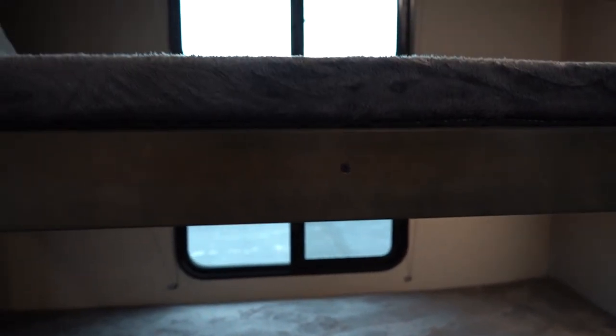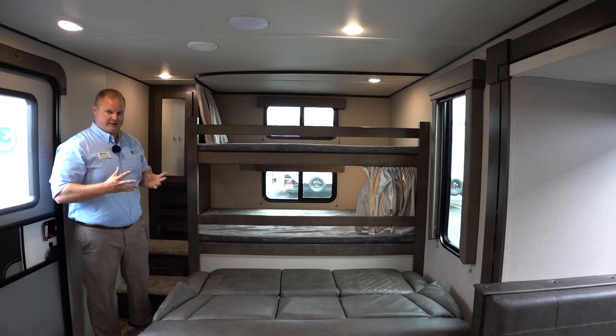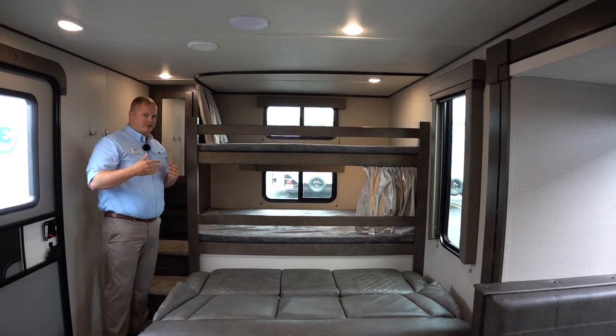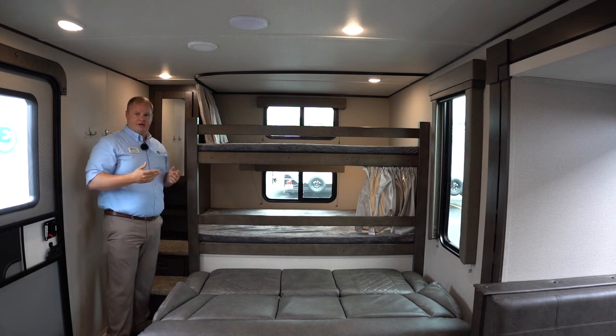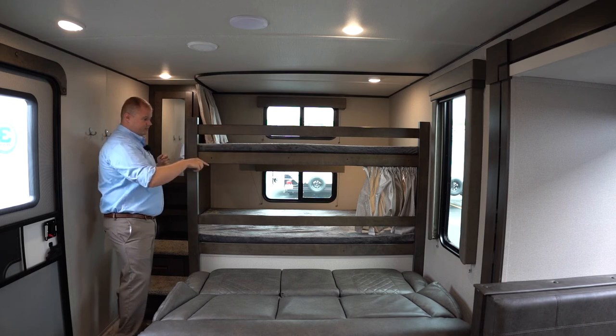At the back here we have the bunk beds. I like that they use an open concept bunk space on this camper — it really opens up the living space and makes it inclusive. Maybe the kids want to lay on the bunks and watch TV while hanging out inside on a rainy day. You have double over double bunks, privacy curtains and lights for each bunk, and opening windows for each bunk which is really great. The outlet and USB ports are placed in a location that can be accessed from either bed.